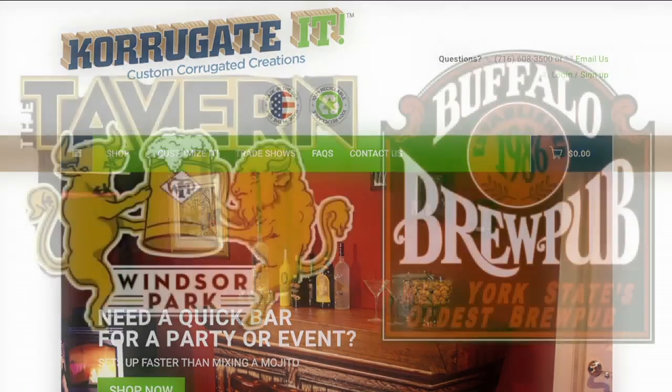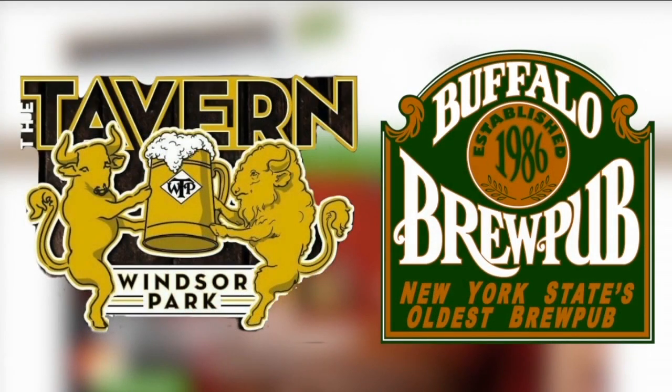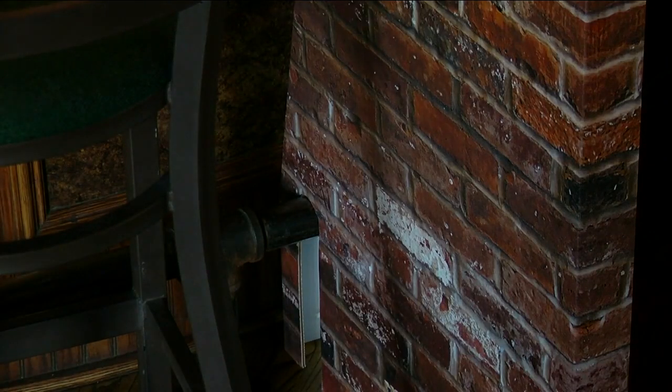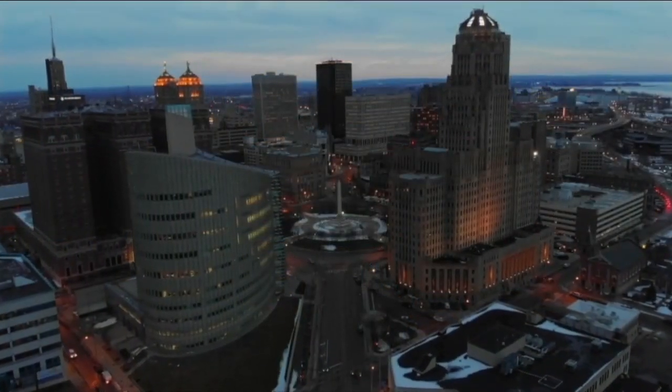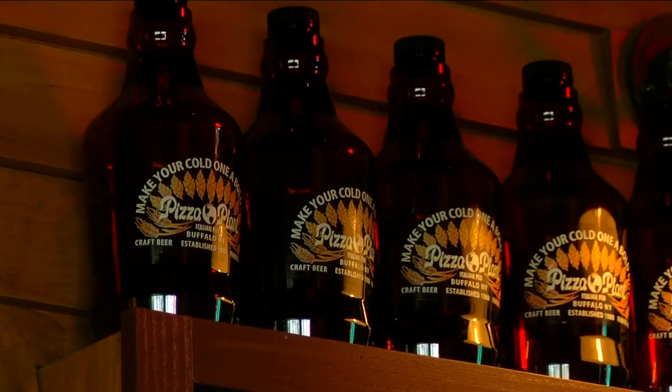Corrugated isn't stopping there. The company is also working with two other bars, and in the era of COVID-19, Jim Sabio hopes to eventually have these cardboard creations all over Western New York. People want to feel safe, so we've created a way to make them feel safe and feel secluded. We're excited about it, and we want to get it in every bar in Buffalo. We want to help Buffalo get back in business, one drink and one divider at a time.